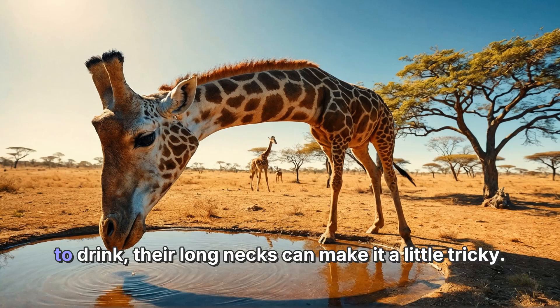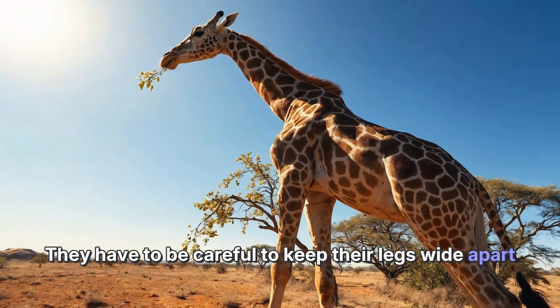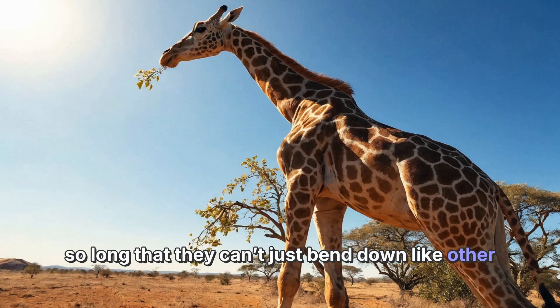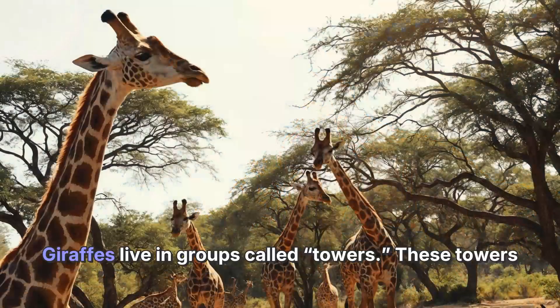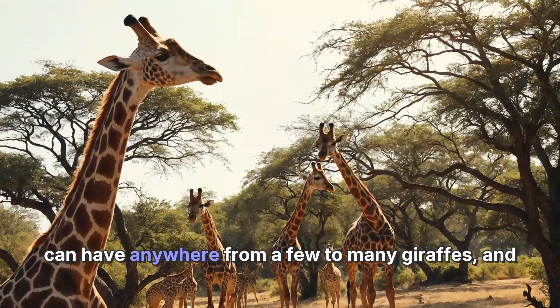Giraffes also have a very unique way of drinking water. When they bend down to drink, their long necks can make it a little tricky. They have to be careful to keep their legs wide apart to maintain balance. This is because their necks are so long that they can't just bend down like other animals.